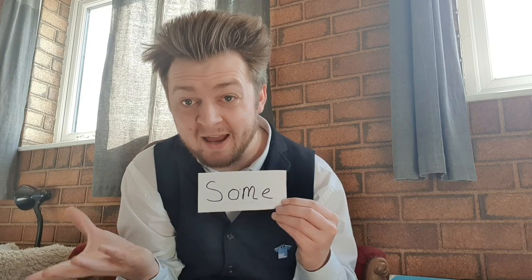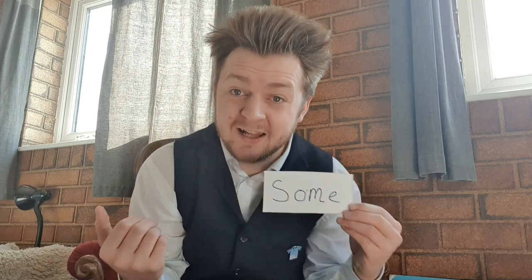Let's sound this word out. S-O-M-E. No, that doesn't sound right. We need to put these letters together to make another sound. Some. Some people like the colour red, some people like the colour blue. Good job everyone. And if we know what 'some' sounds like, we can read this next one. Come. Come over and play. Come outside.